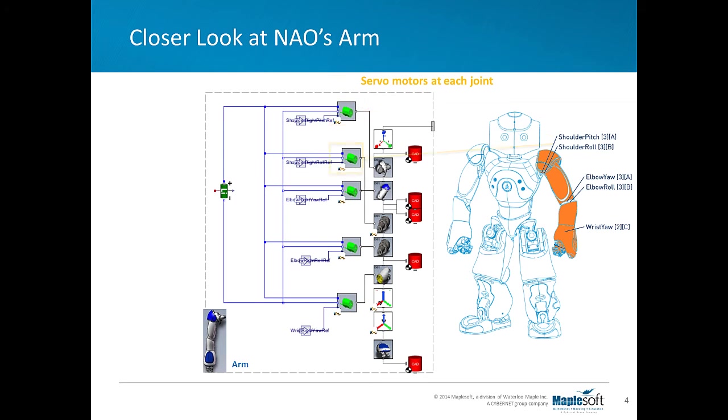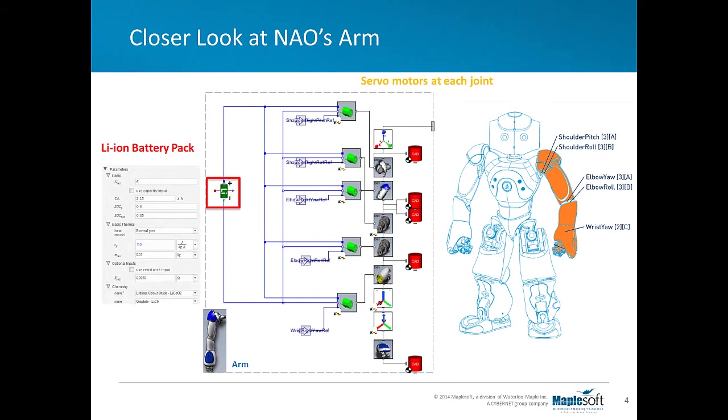NAO is modeled using six different subsystems: Head, Body, Left Arm, Right Arm, Left Leg, and Right Leg. For example, as seen in this image, if you double-click on NAO's left arm within MapleSim, you should see a series of components representing its arm mechanism, a set of CAD visualization components, and input commands for each joint.